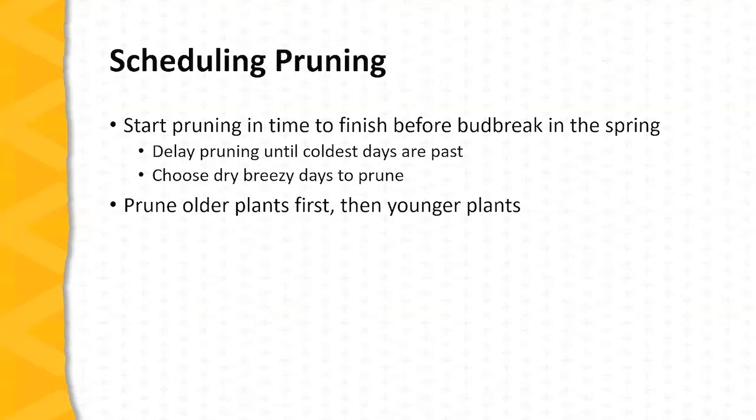Now, when should we start pruning? The bottom line is we should start pruning early enough in the dormant season to get the job done before bud break in the spring. If you are working with a large number of fruit plants, you need to take this into consideration. Given a choice, it's best to delay pruning until the coldest days of winter are past, and typically in Missouri, delaying pruning until mid-January or even later can be beneficial. The best pruning days are days that are dry, breezy, and cold. Given a choice, always prune older fruit plants first and then younger plants.